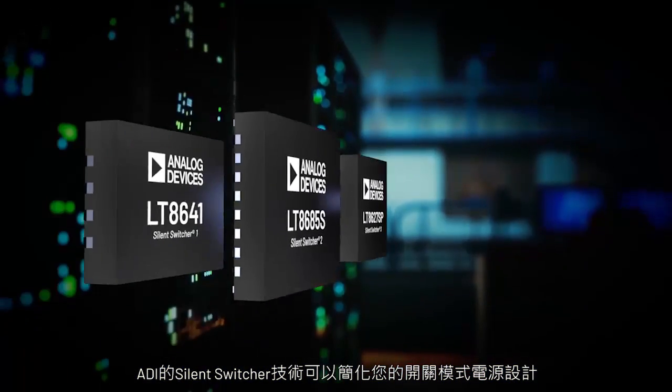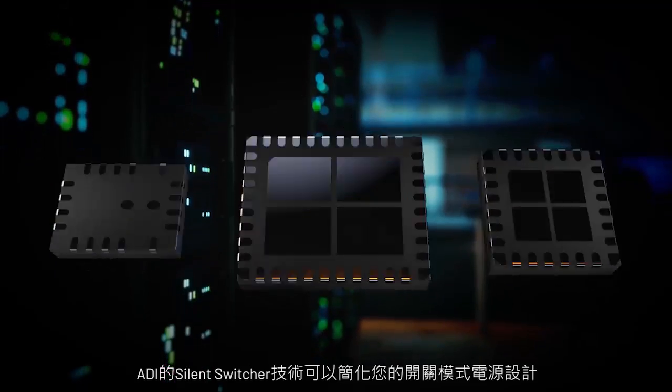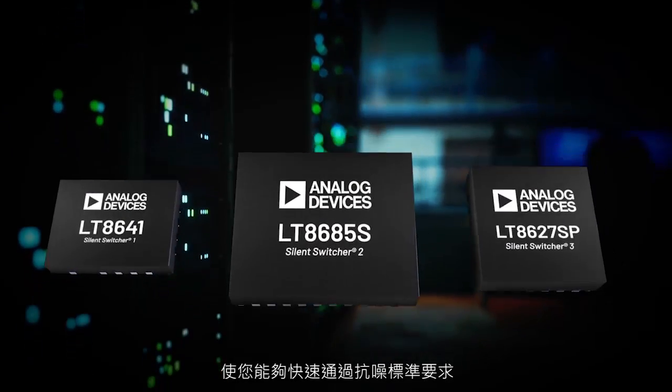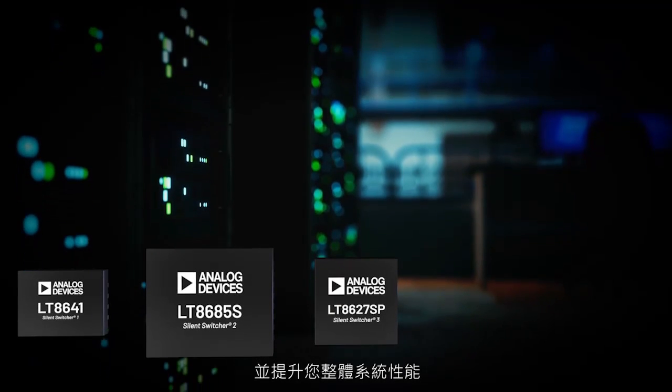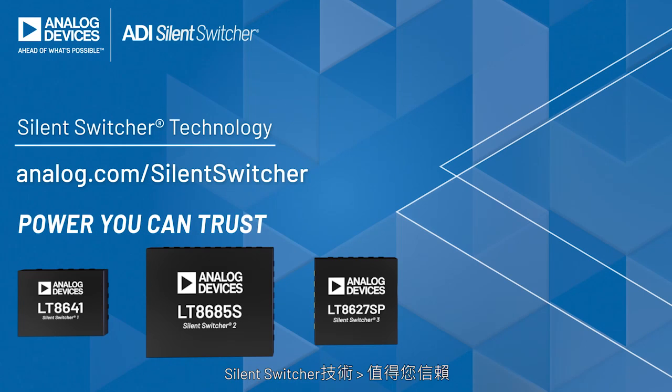Analog Devices Silent Switcher technology simplifies your switch mode power supply designs, allows you to quickly pass noise immunity standards, and improves your entire system performance. Visit Analog.com/SilentSwitcher to learn more. Silent Switcher technology — power you can trust.